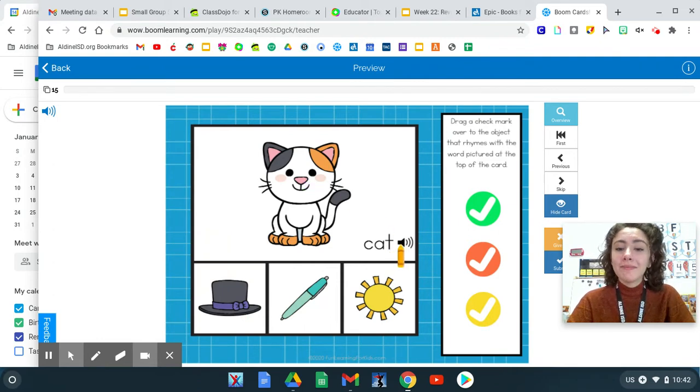Let's rhyme with cat. Cat. Do the words cat, hat rhyme? Cat, pen, or cat, son? Remember, rhyming words have the same ending sound.